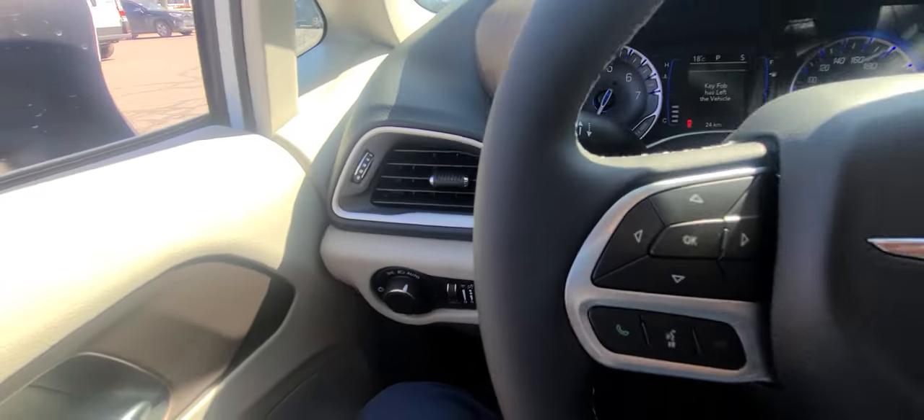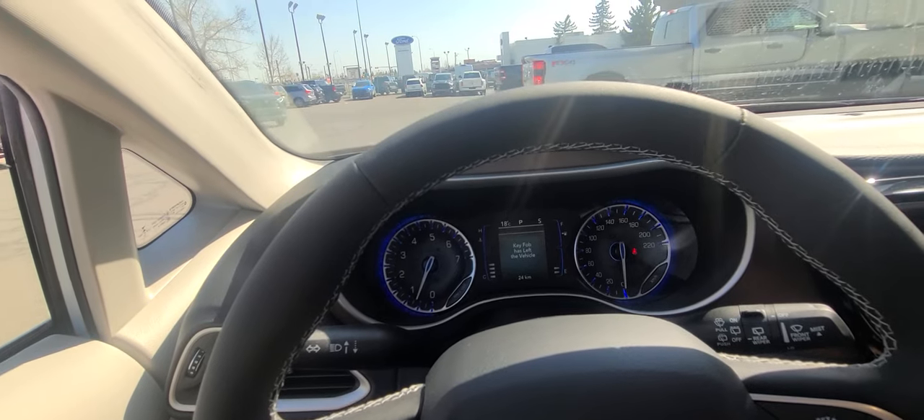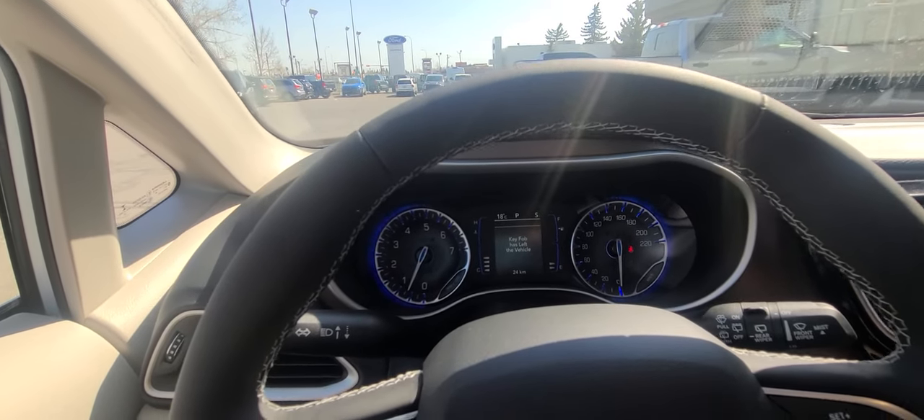Automatic lights. Very nice van. Anyways, thanks for watching — bye now.